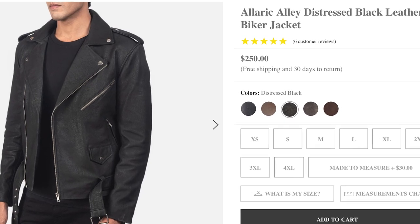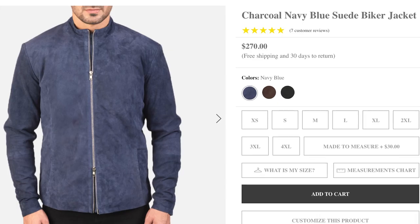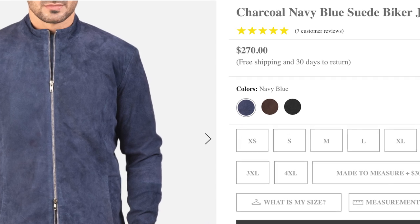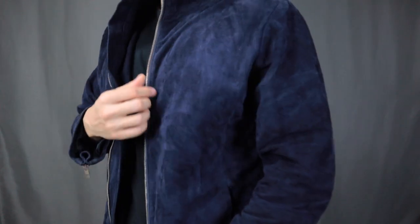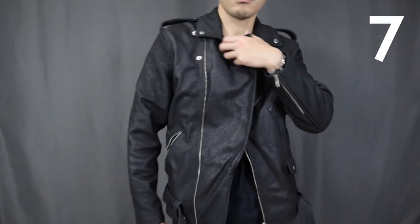Finally, let's talk about affordability. The Alaric Alley Distressed Black Leather Biker Jacket retails for $250 USD. The Charcoal Navy Blue Suede Biker Jacket retails for $270 USD. For a leather jacket — especially one made of real leather — it is really not very expensive. I'm giving it a 7 out of 10. Overall, I'm giving the two jackets from The Jacket Maker an 8 out of 10.